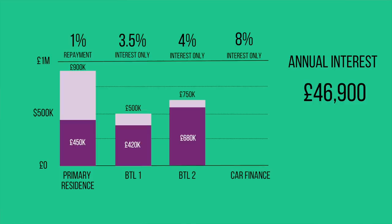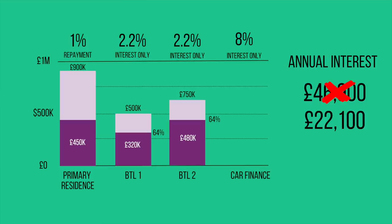Looking at the buy-to-let mortgages, both had high loan-to-values — one at 84% and the other at 90%. As your loan-to-value ticks up over thresholds like 75%, 80%, or 90%, interest rates can increase dramatically. So we used the remaining £300k to reduce the loan-to-value on each mortgage to get a better rate across both. With this strategy we were able to reduce his annual spend on interest from £46,900 down to only £22,100 — a saving of £124,000 over the five years we fixed the mortgages for.